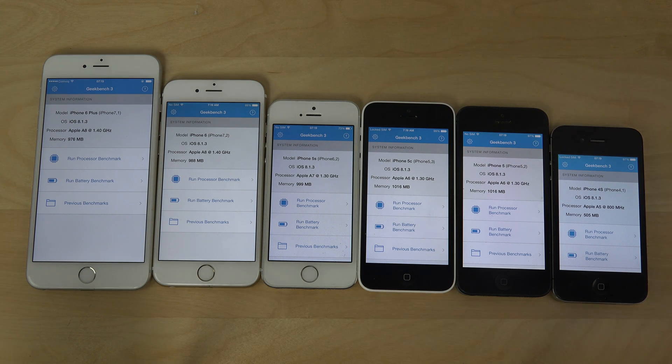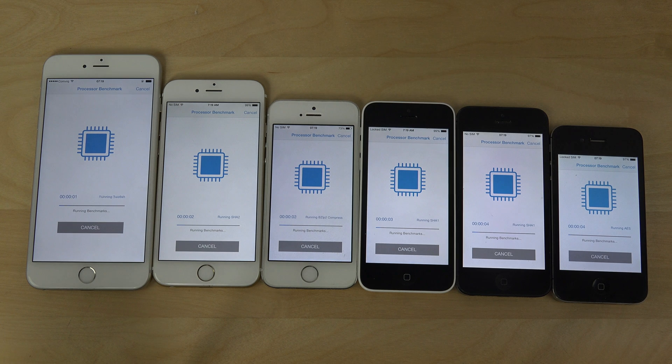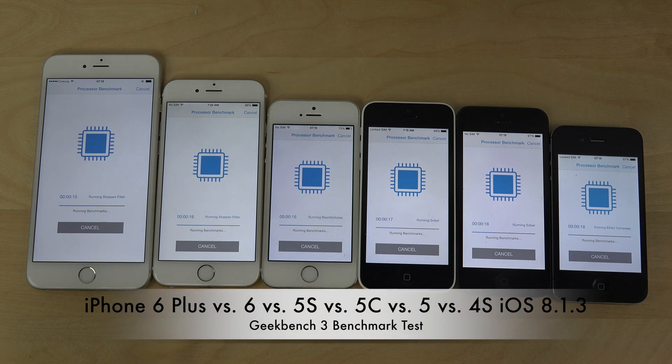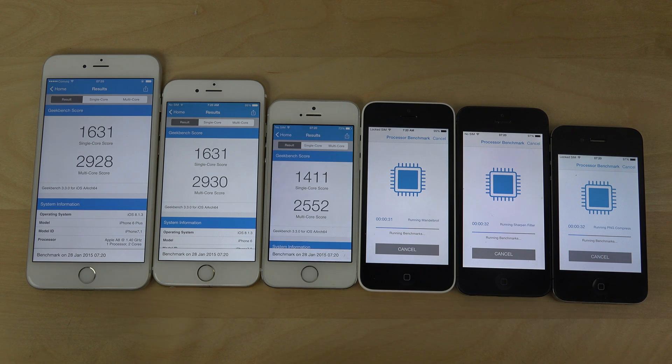Let's see if it's the same in Geekbench or if it's just as it usually is. Let's run this. Of course it's going to take way longer to run this on the iPhone 4s than on the iPhone 6 Plus and iPhone 6, which can run this pretty fast. If you want the GPU graphical test as well, go check out my N22 benchmark test video.